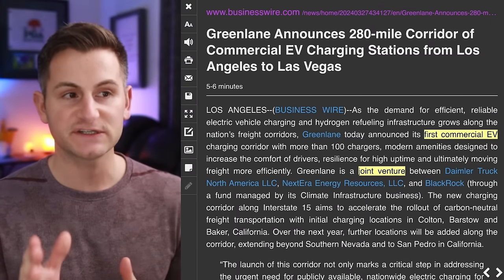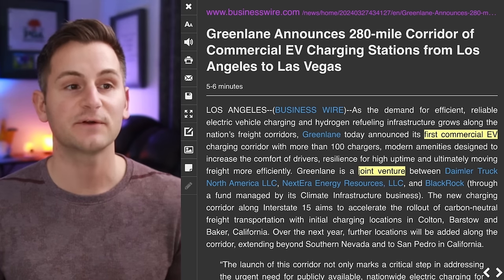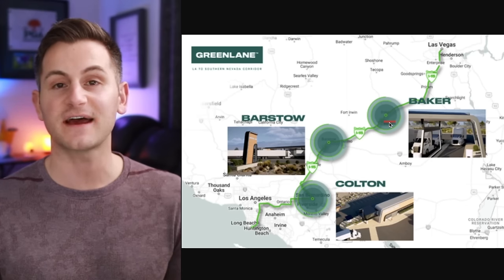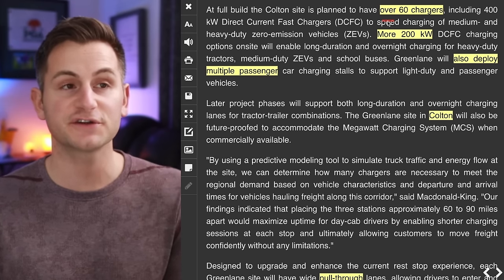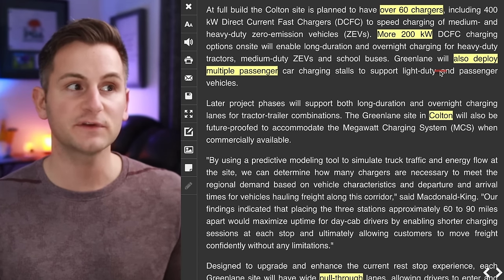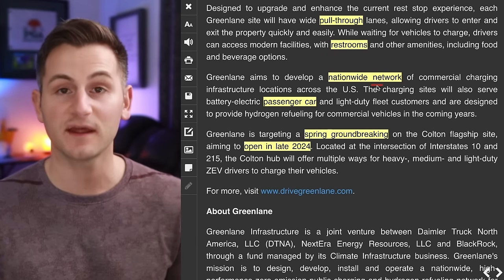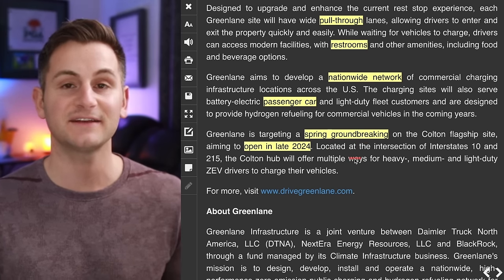The Green Lane Company — a joint venture between Daimler Truck North America, Nextera, and BlackRock — just announced their first commercial EV charging corridor with more than 100 chargers and modern amenities. To start, they'll have three main locations out west: Baker, Barstow, and Colton. The Colton plan includes over 60 chargers with speeds up to 400 kilowatts, and in the future they'll also deploy passenger car charging stalls. They'll have pull-through lanes and restrooms, and plan to make this a nationwide network, with a spring groundbreaking on the Colton flagship site and an opening target of late 2024.